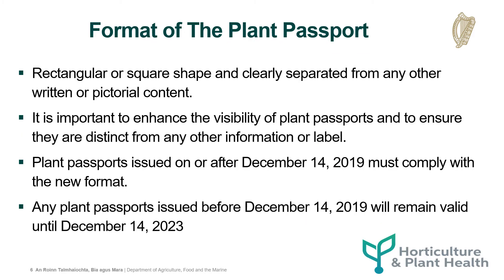The elements of the plant passport should be arranged within a rectangular or square shape and should be clearly separated from any other written or pictorial content. It is important to enhance the visibility of plant passports and to ensure that they are distinct from any other information or label. Plant passports issued on or after December 14, 2019 must comply with the new format. Any plant passports issued before December 14, 2019 will remain valid until December 14, 2023.